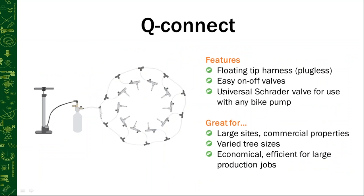Now moving to the Q-Connect, which is our harness system. This system has a floating tip harness and is still plugless with the same injection tees, but these injection tees have easy on/off valves. The bottle has a universal Schrader valve for use with any bike pump — just attach a bike pump to pressurize it when ready to inject. It's great for large sites and commercial properties. One applicator can set up this device in a couple of minutes — probably less than three minutes for a good-sized ash tree. You measure the entire product dose into the bottle, pressurize it, and move on to your next tree with another unit, leapfrogging between them so one injection performs completely while you set up the next — economical and efficient for large production jobs.